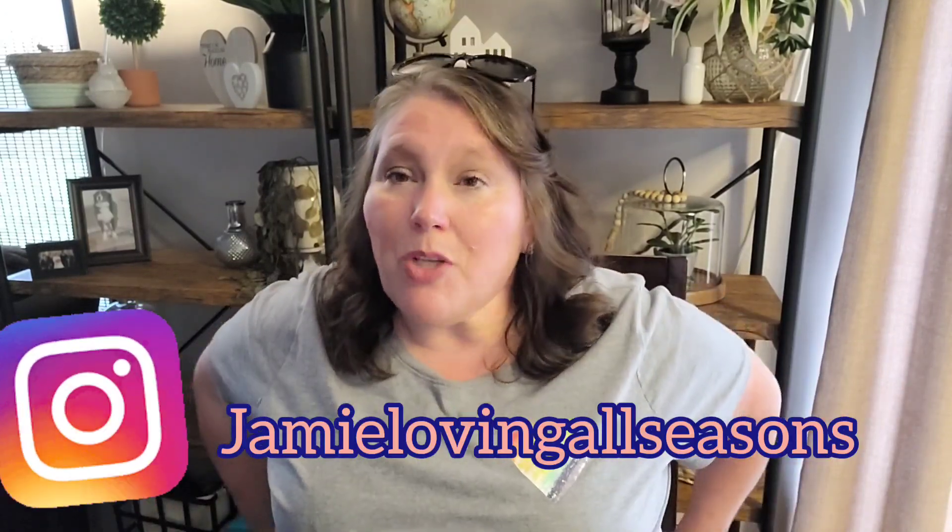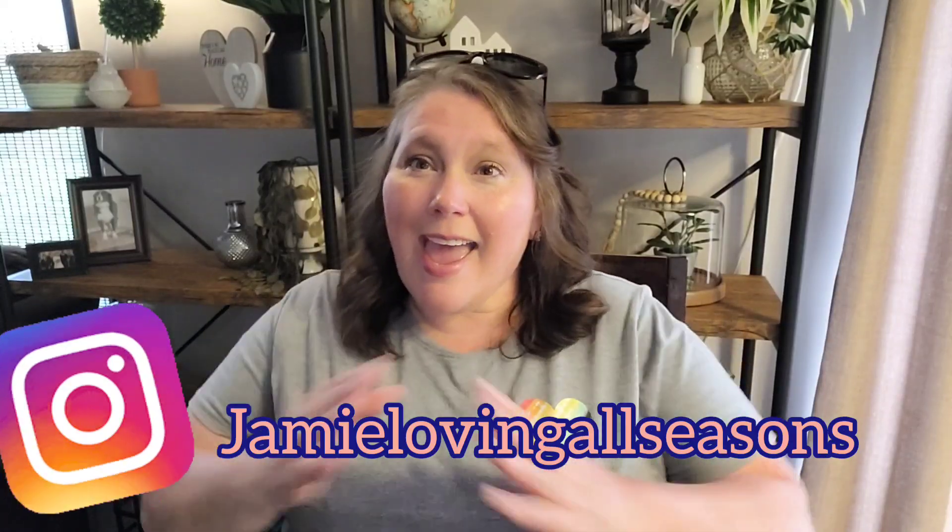Hi guys, it's Jamie with Loving All Seasons, welcome to my channel. Today I have a Dollar Tree haul that is awesome — at least I feel that way — especially one of the items. If you follow me on Instagram you probably already know what I'm talking about. I have something else to share, so I'm gonna get that out of the way first.